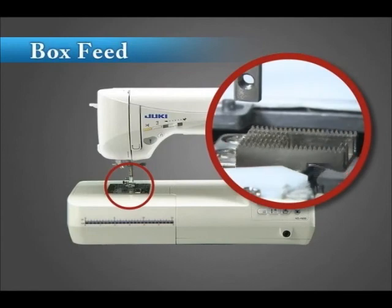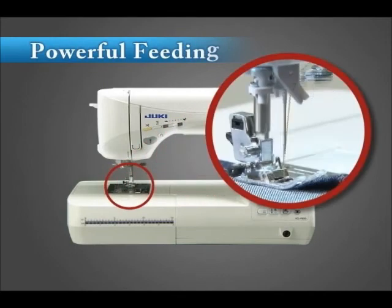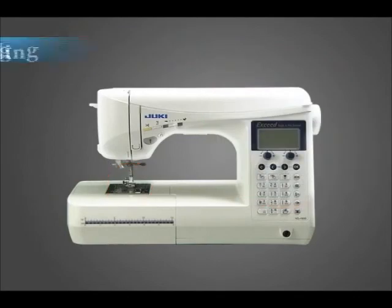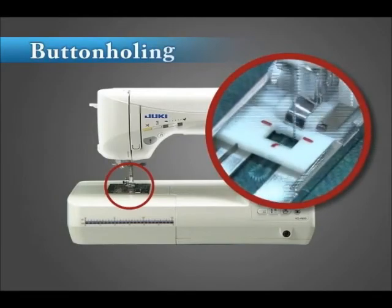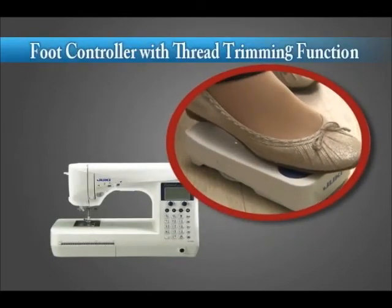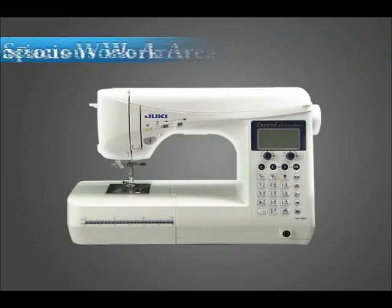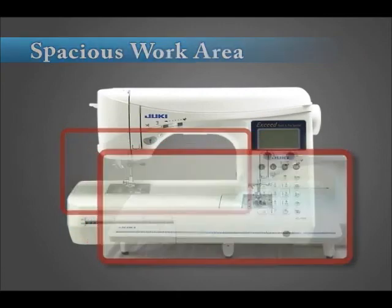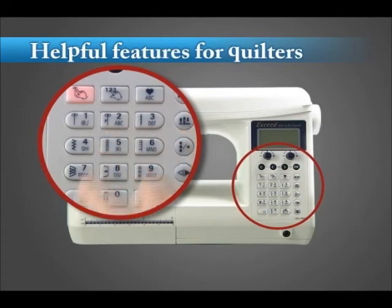Box feed for perfect seams. Outstanding feed performance. Sensor controlled button holing — a unique new function from Juki. A foot controller with thread trimming function. A spacious work area. Many helpful features for quilters.